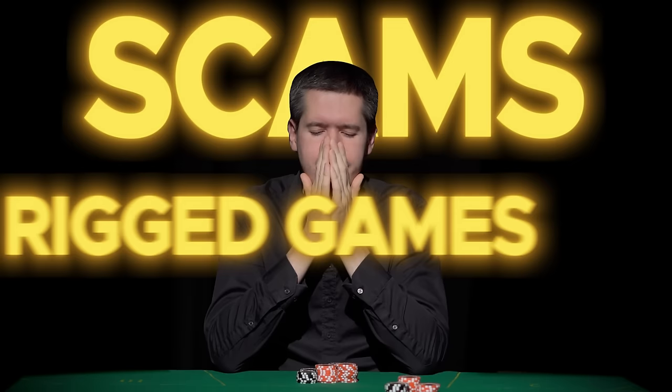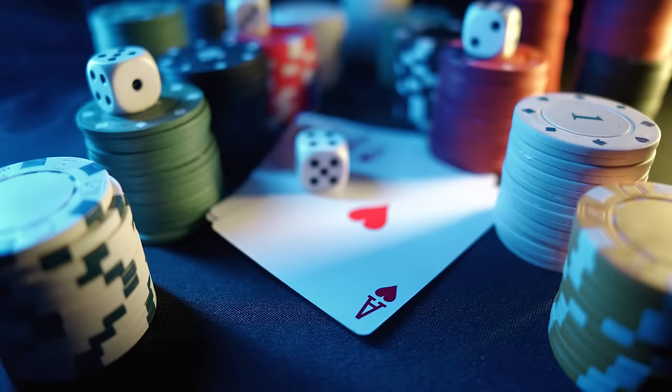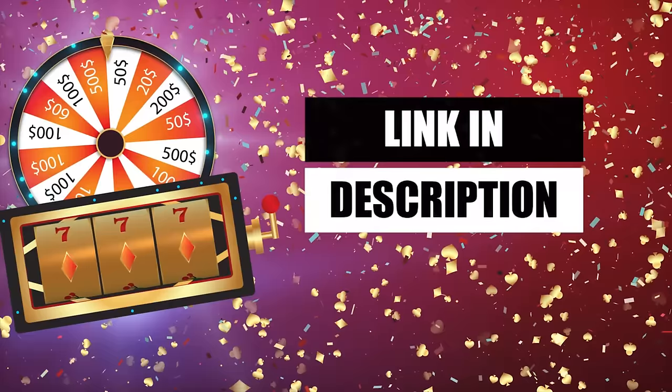I need to emphasize the importance of avoiding unlicensed online casinos. Playing in such casinos can lead to legal and financial troubles. These casinos may be involved in scams, offer rigged games and could suddenly disappear, making it impossible to recover your funds. They often operate from places with lax regulations and can be very unreliable. To ensure a secure gaming experience, I recommend playing only in online casinos that are certified and licensed by reputable authorities. In the video description below, you'll find a list of verified and safe casinos in your country, many of which provide free bonuses for new members.